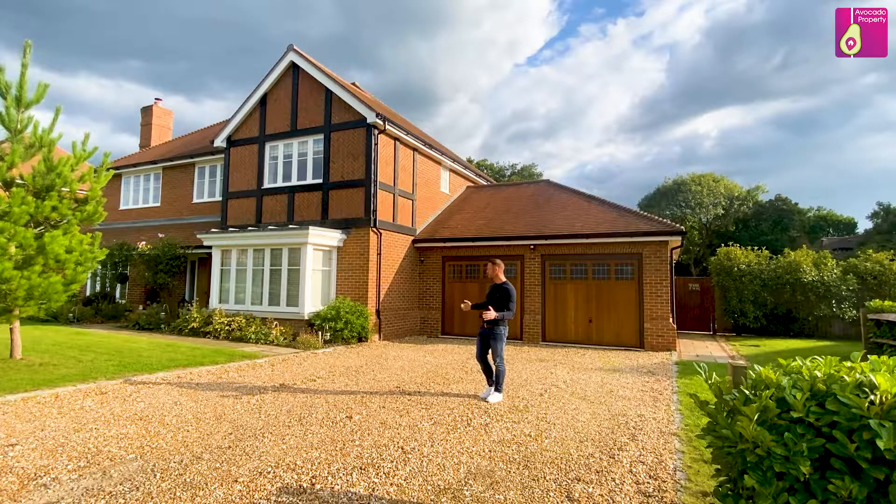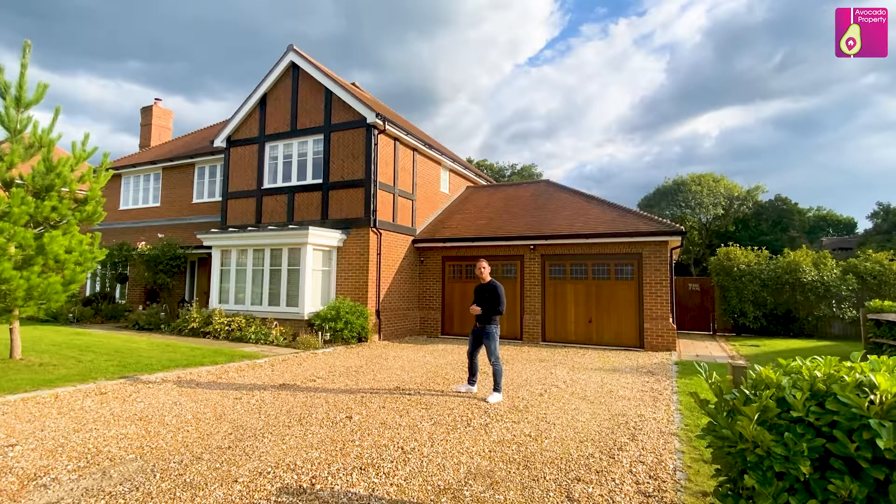As you can see, there's plenty of driveway parking here for about four cars and it offers a double garage. Let's take a look inside for a closer look.